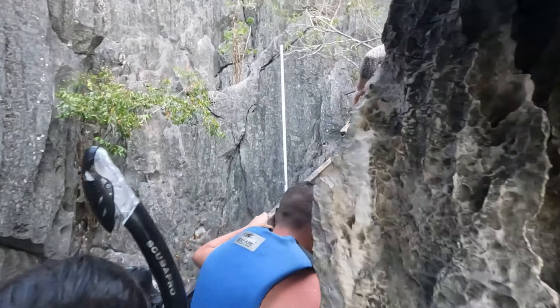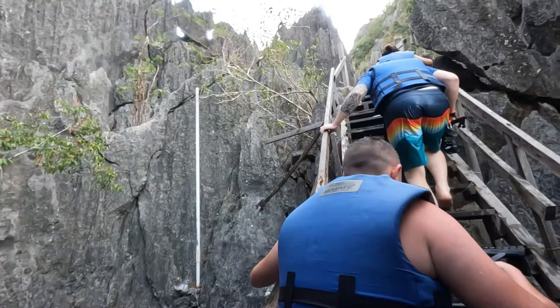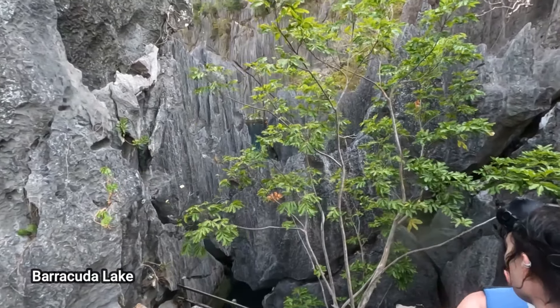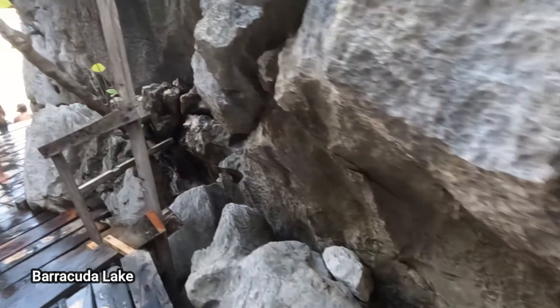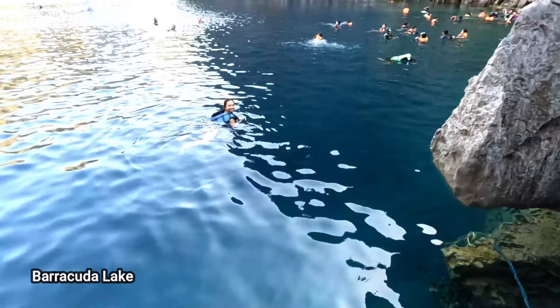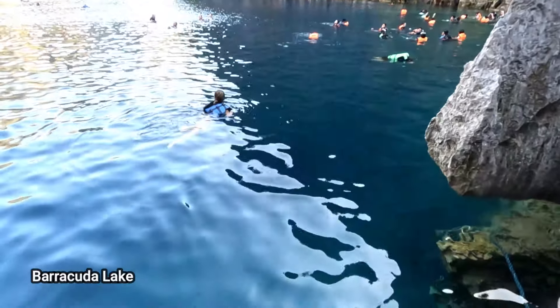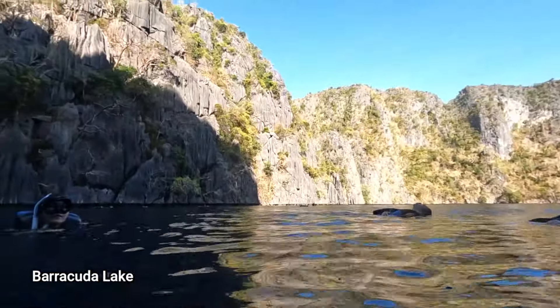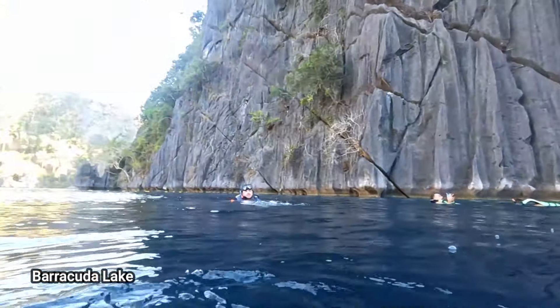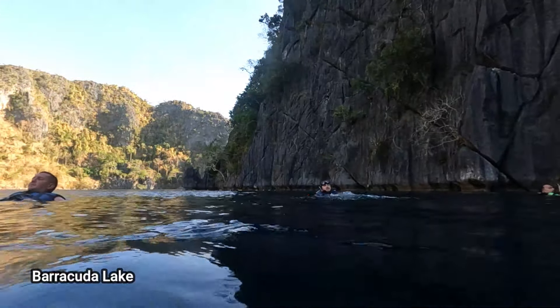Let's do some diving. Up the stairs — almost there now. Here we go. Where's the sun gone? Surrounded by these beautiful mountains but at this time of day you can see it's quite dark. We were supposed to come here early but it was so busy apparently. Let's just have a little look at how clear these waters are.